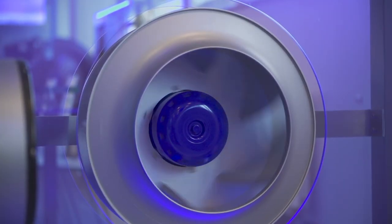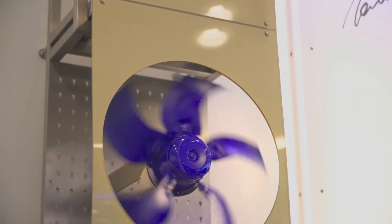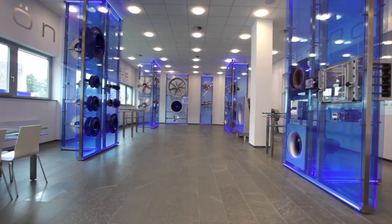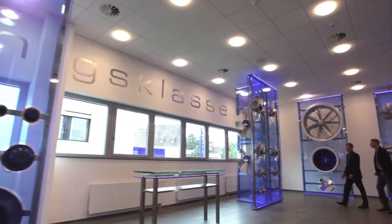The basic principle for the products has always been clearly defined here: sustainable, bionic, highly efficient and extremely light. The premium efficiency products — Blue Technology.